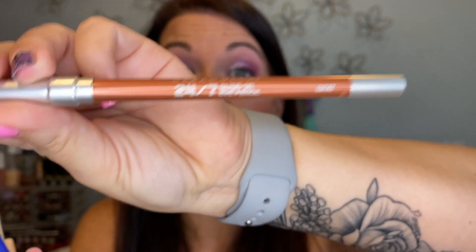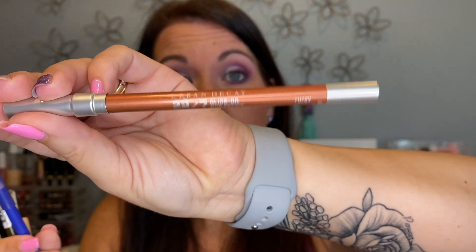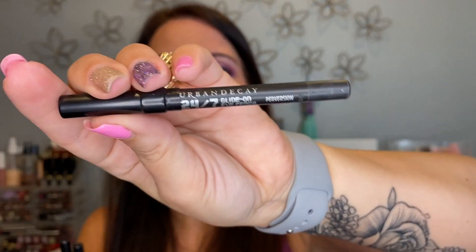Here's a mashup of more eyeliners: the Urban Decay 24/7 Glide-On Eye Pencil in Lucky — such a gorgeous color I wear a lot. It's so creamy — just two passes on my waterline and it looks gorgeous, especially with my Juvia's Warrior palette I've been loving on repeat lately. I also have an Urban Decay black liner mini in Perversion.